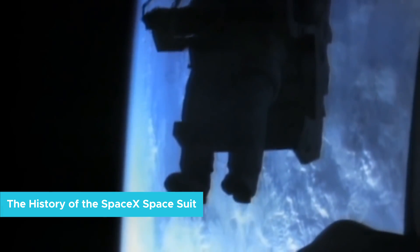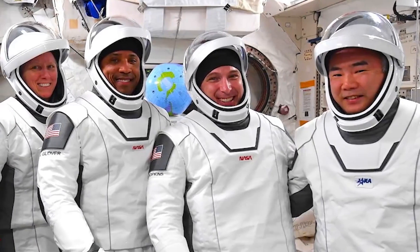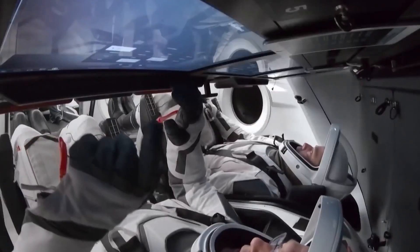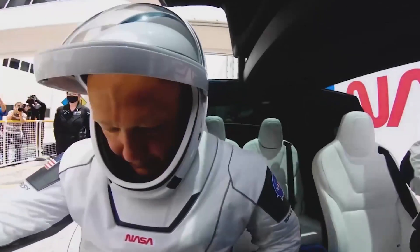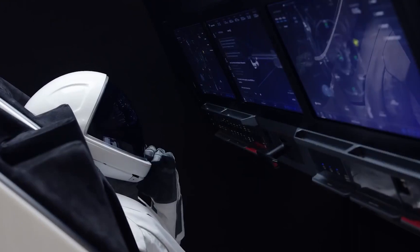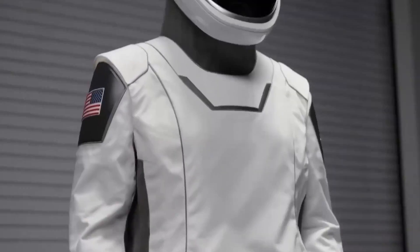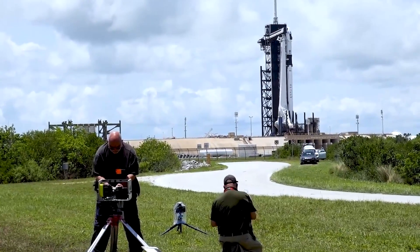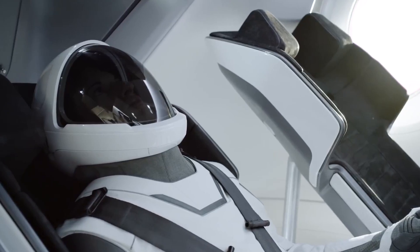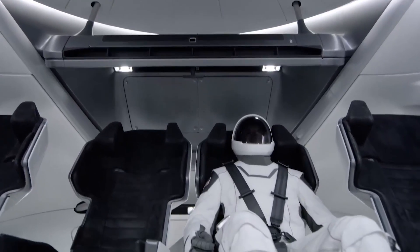The history of the SpaceX spacesuit. In 2018, SpaceX revealed their new spacesuit design to an excited, if sometimes dubious, public. After decades of bulky spacesuits from the most advanced labs in the world, it was hard to believe that these suits could be so refined in both form and function. But with minimal changes between the suit's unveiling and its debut flight in 2020, we seem to be in a new era of spacesuit design.